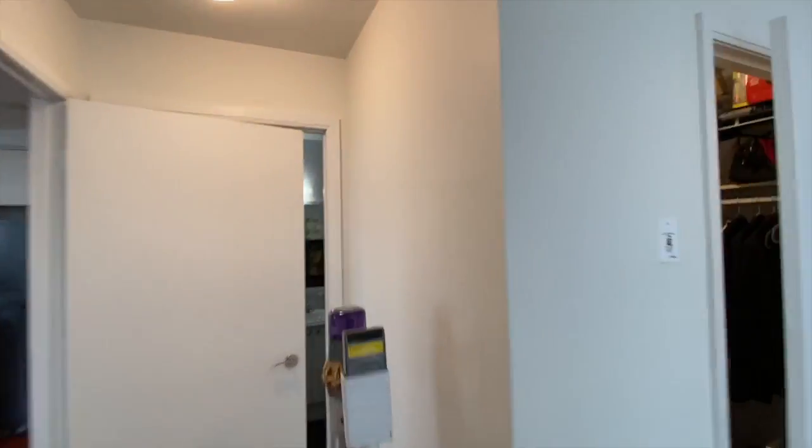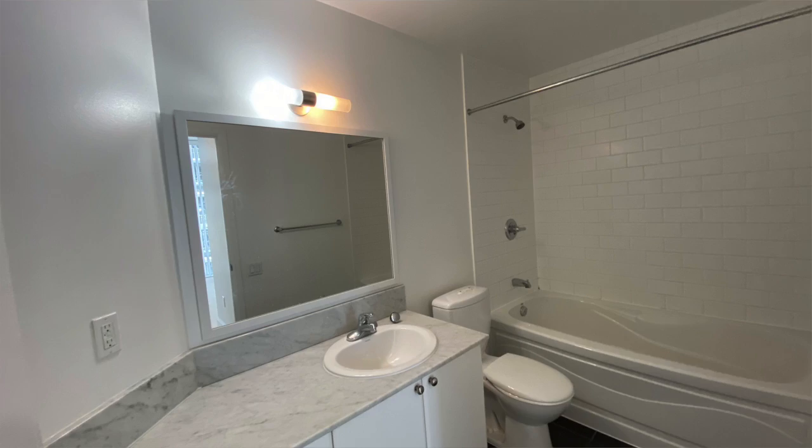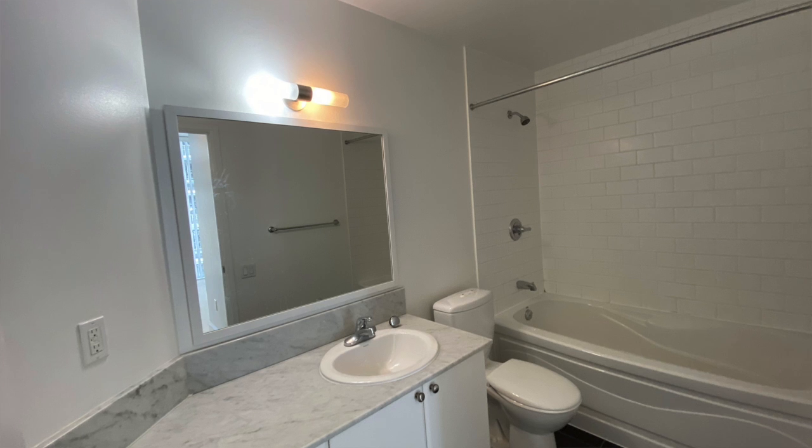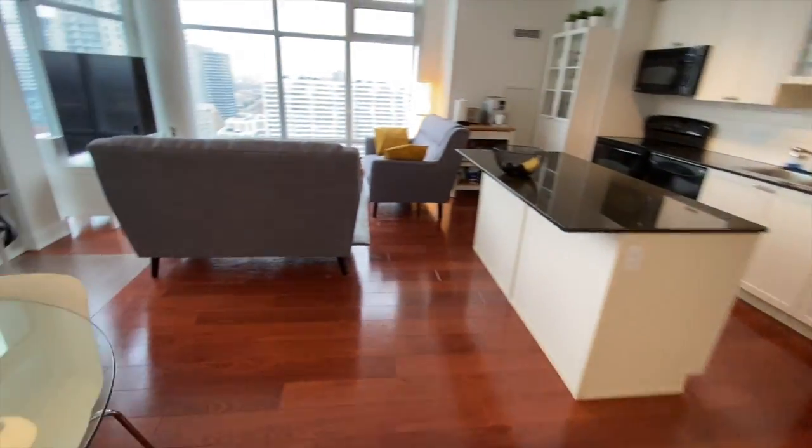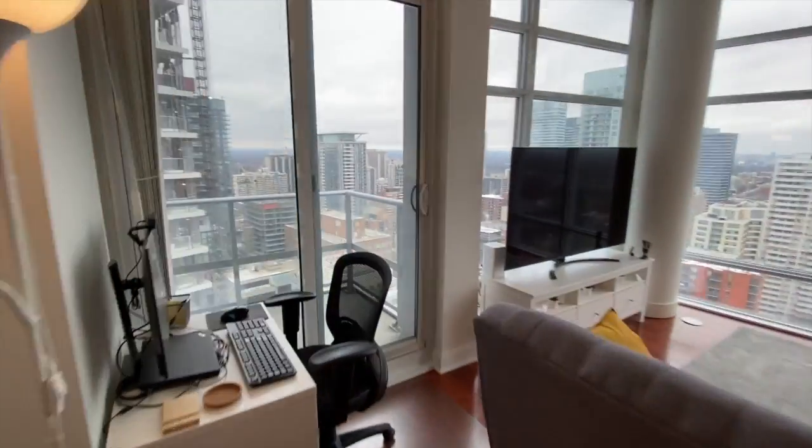Now this bathroom I'm going to quickly whip you through. It is very similar to the last one — it's got a full tub and the full vanity. It's quite large, so it's the same size as the master one.